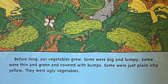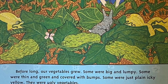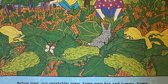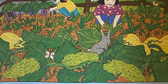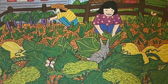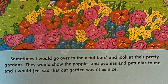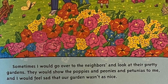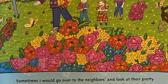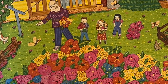Before long, our vegetables grew. Some were big and lumpy, some were thin and green and covered with bumps. Some were just plain icky yellow. They were ugly vegetables. Sometimes I would go over to the neighbors and look at their pretty gardens. They would show the poppies and peonies and petunias to me. And I would feel sad that our garden wasn't as nice.